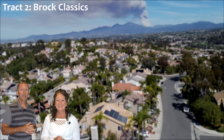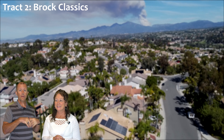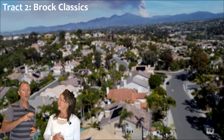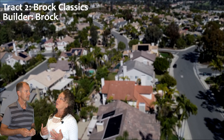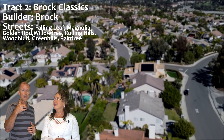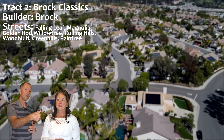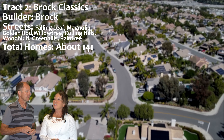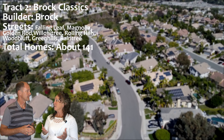Next track, let's talk about the Brock Classics. These are the biggest floor plans in Moulton Ranch, at least on the high end — four different floor plans built by Brock. The streets are the second half of Falling Leaf, cul-de-sacs of Magnolia and Goldenrod, Willow Tree and Rolling Hills, Wood Bluff, Green Hills, and Rain Tree. In the Brock Classics there are about 141 homes — it's the biggest track in Moulton Ranch. Let's talk about the floor plans.